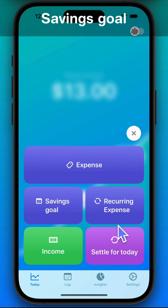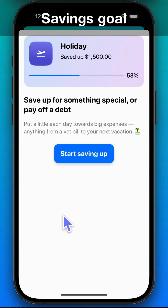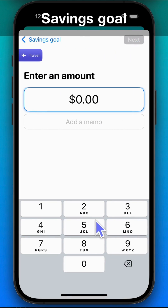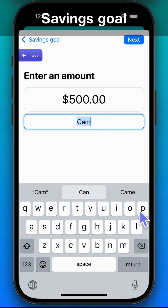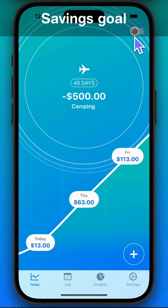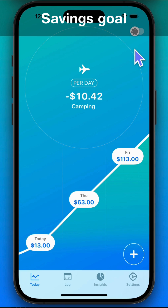When you want to buy something expensive that's over your budget, use the savings goal feature. Enter how much you want to save up and choose the target date. The app sets aside a little each day towards your goal.